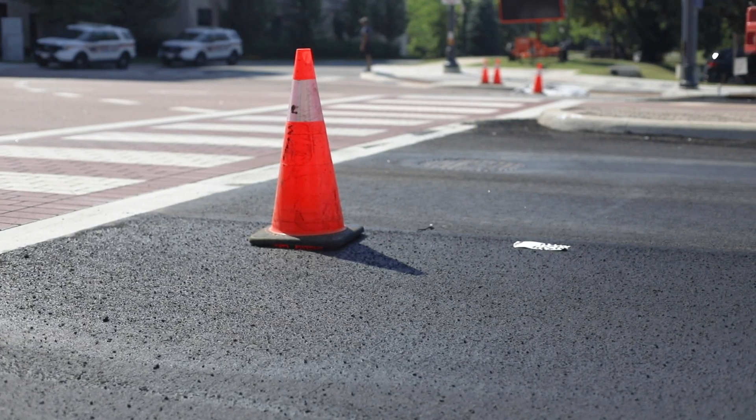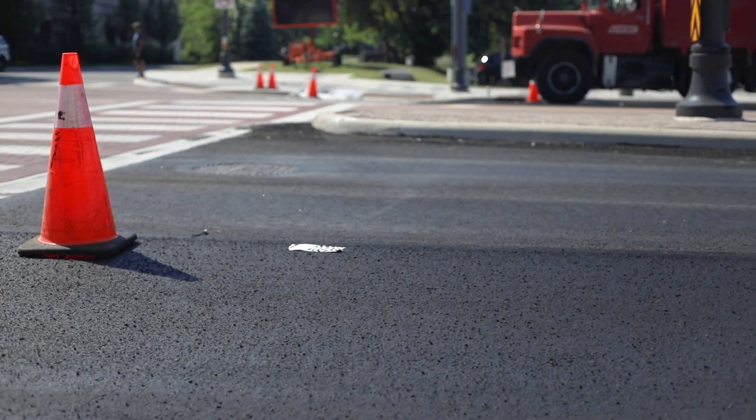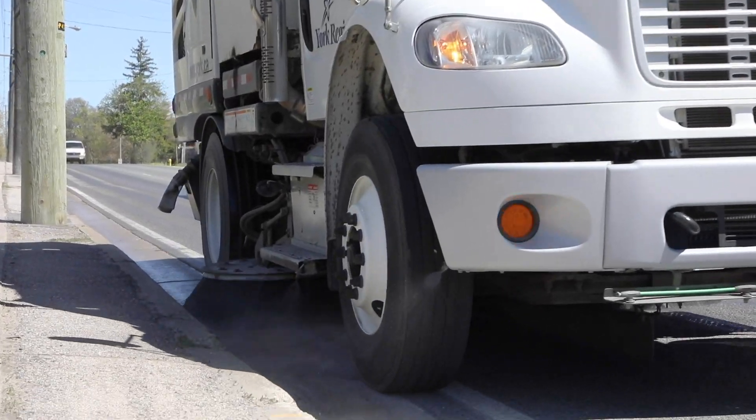The road surface can feel rougher and sound noisier after the treatment. Over time, the stones will knead together and the surface will become quieter. Loose stones on the road are swept up following the treatment.